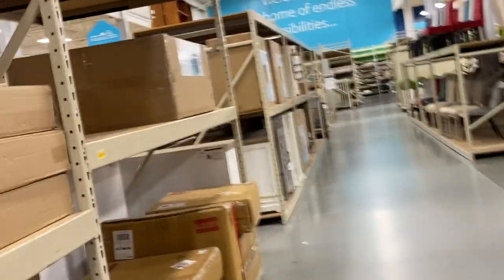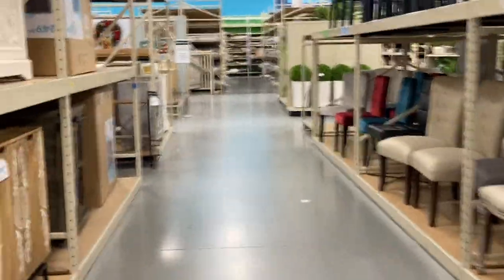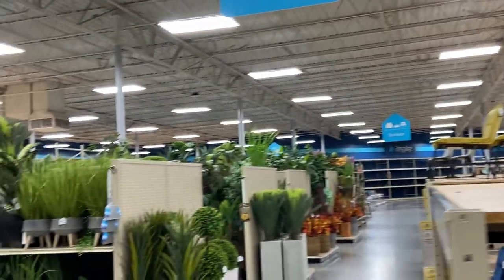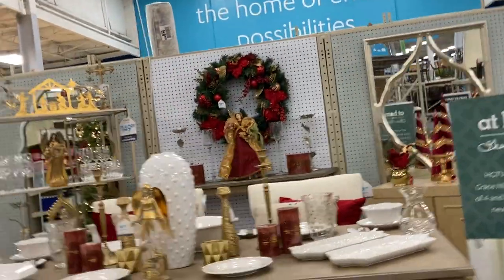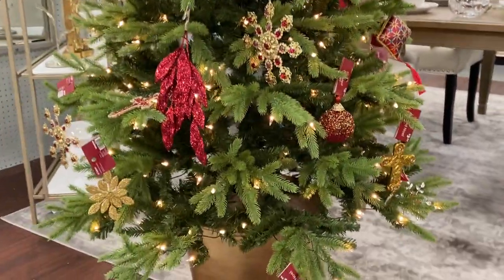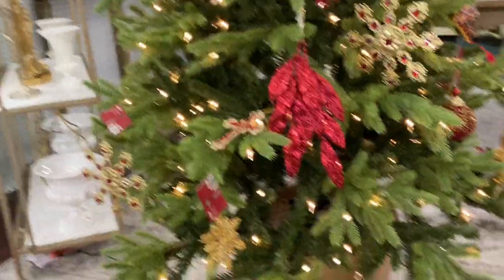Let's head on to the bed section. They have good deals every time you come in here. That's a pretty tree display — the golden red does bring the tree out. I wonder should I do golden red this year. If you need a rug, look at these rugs — these are nice. Look at that 40-inch rug. This one is $49.99, and $24.99. Different rugs.